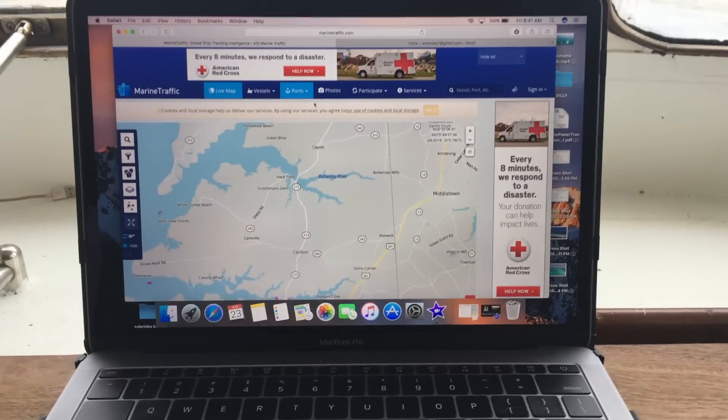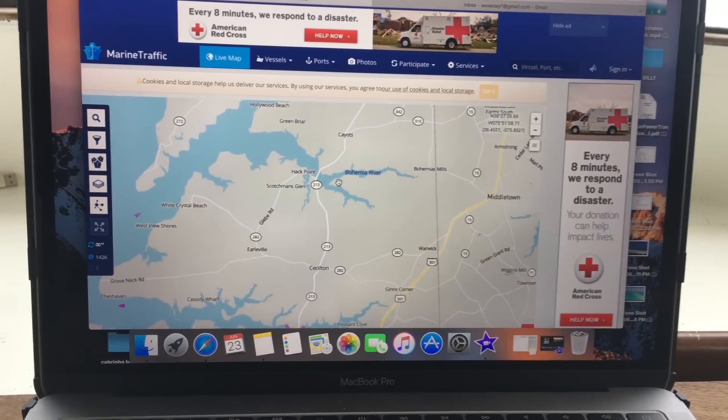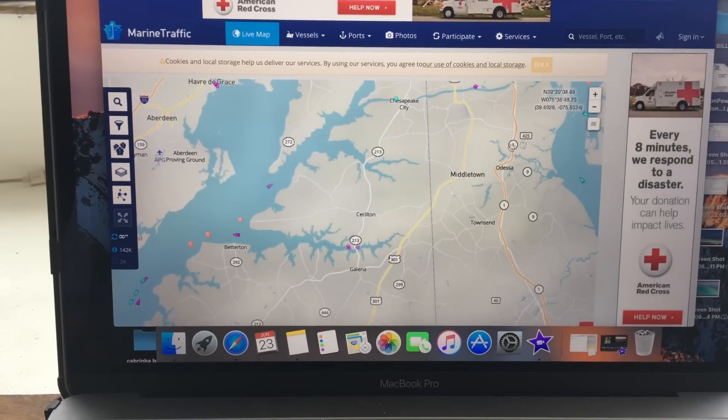I want to show you something cool. All commercial boats have something called AIS — it's a signal they send out, and you can receive it if you have the right equipment. There's an app called Boat Beacon — it hasn't been working for me recently, but it used to work really well. You can go on the app with internet and see where all commercial vessels are in relation to you, which is awesome.